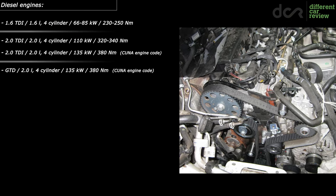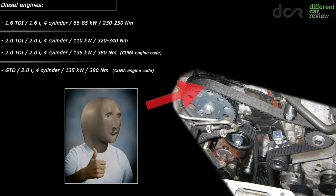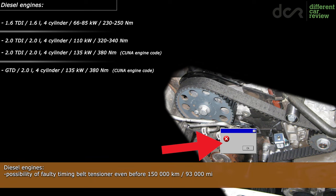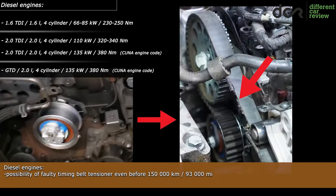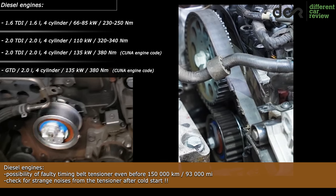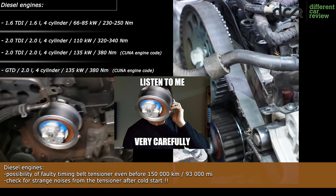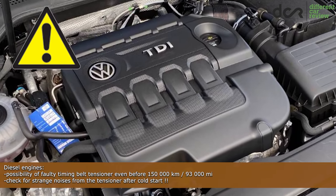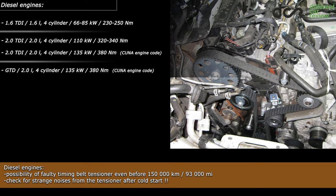All of these engines are equipped with a timing belt. The belt itself can withstand a lot, but on some of these engines the belt tensioner can fail prematurely, even before 150,000 kilometers. If the belt tensioner fails, then the belt gets damaged and jumps, which will destroy the engine. So definitely check for strange hissing, chirping, or squeaking noises from the timing belt pulley after a cold start. These noises are caused by a failing tensioner pulley.